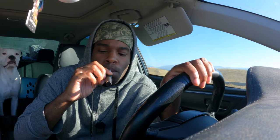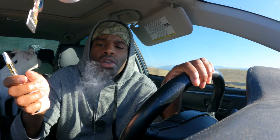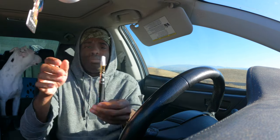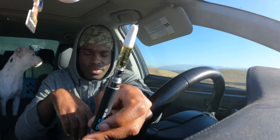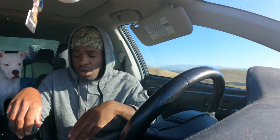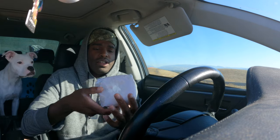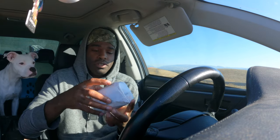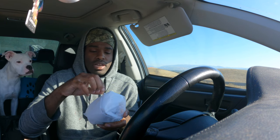Let me take one more hit. Hell yeah, I hope you guys enjoy this video - I just wanted to take a couple rips and make a little video for you guys. I'm gonna show you the sandwich I got - y'all gonna like how this sandwich looks.